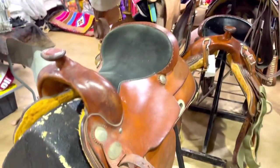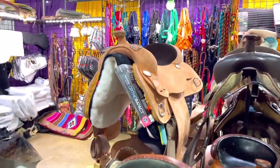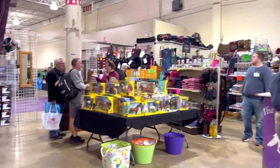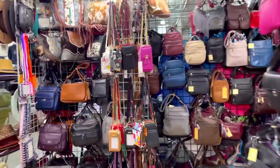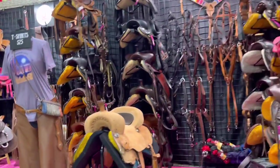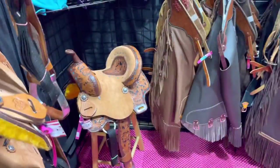Look at all these western saddles — tons of them. Lots of accessories, and look at these sparkly stirrups. They had just a bunch of really big booths with all different things: purses, wallets, anything you can really think of is here. Another booth with more western saddles — they had a lot of pony and kid ones too. This one's adorable. Literally endless stuff. I'm gonna be spending a lot of money.